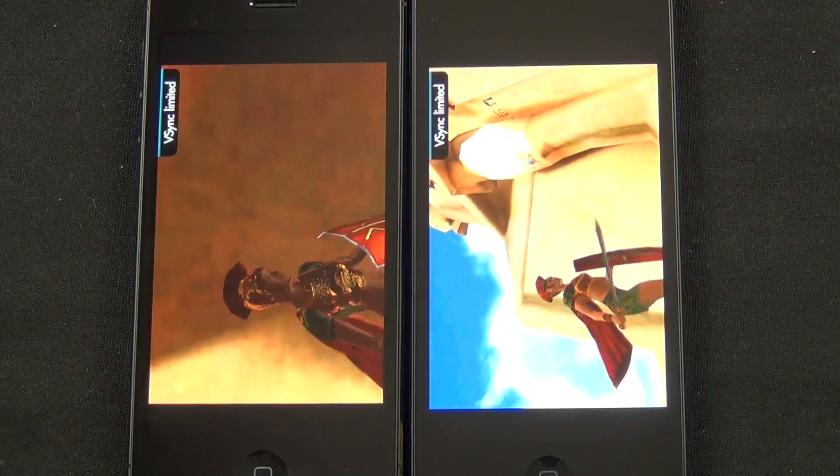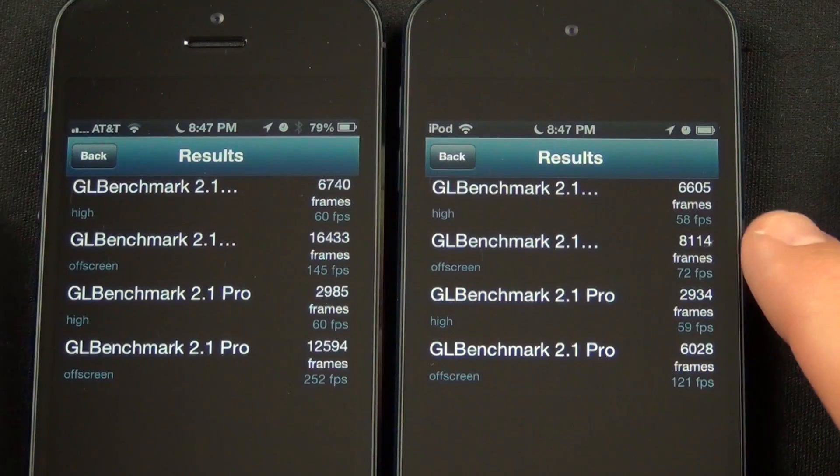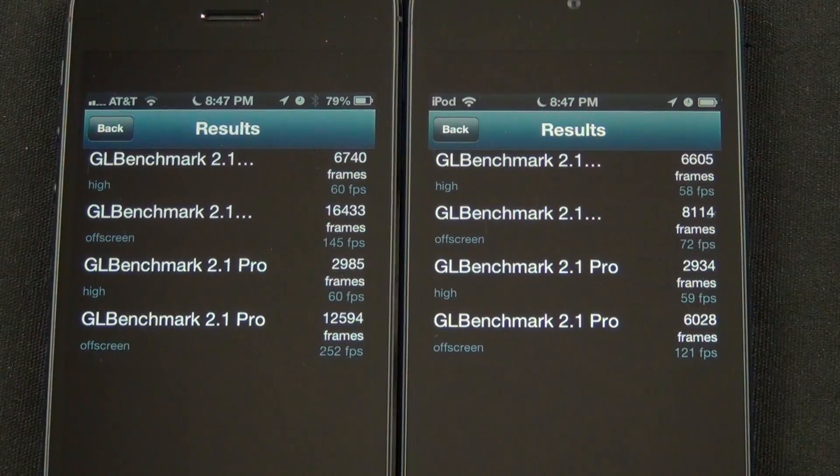As for graphics benchmarks, the iPod Touch 5th generation also resembles the iPhone 4S. The on-screen tests look about the same, averaging 60 frames per second, but the off-screen tests show that the iPhone doubles the performance of the iPod.